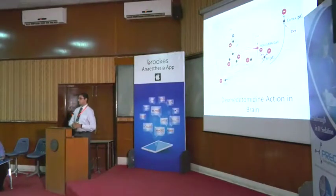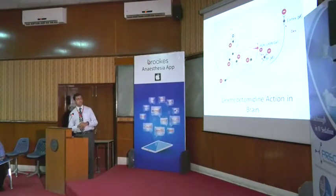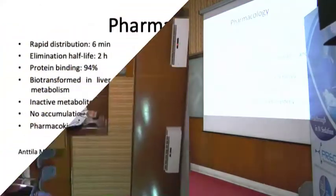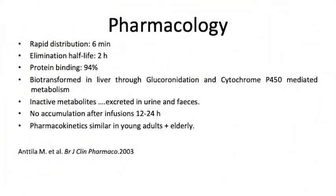How does it act in the brain? It blocks the norepinephrine receptors at different levels including the thalamus and the cortex, hence causing the anxiolysis and sedation. It has a rapid distribution — six minutes is what it takes — and it has an elimination half-life of two hours.